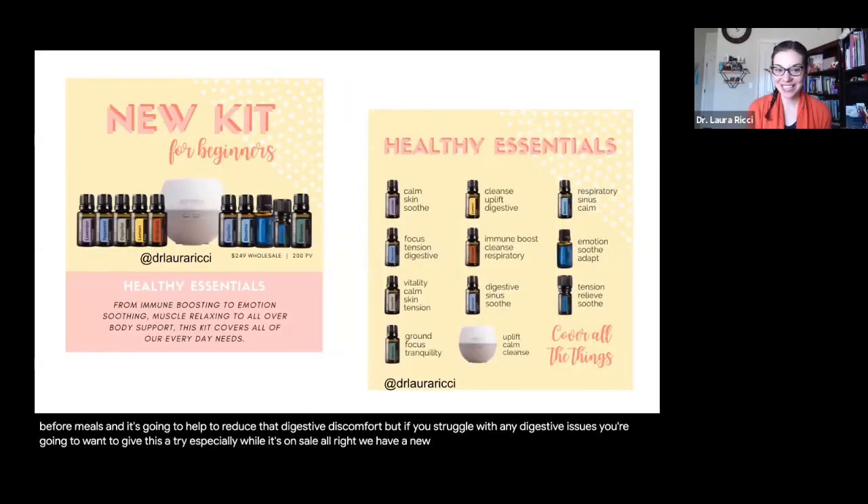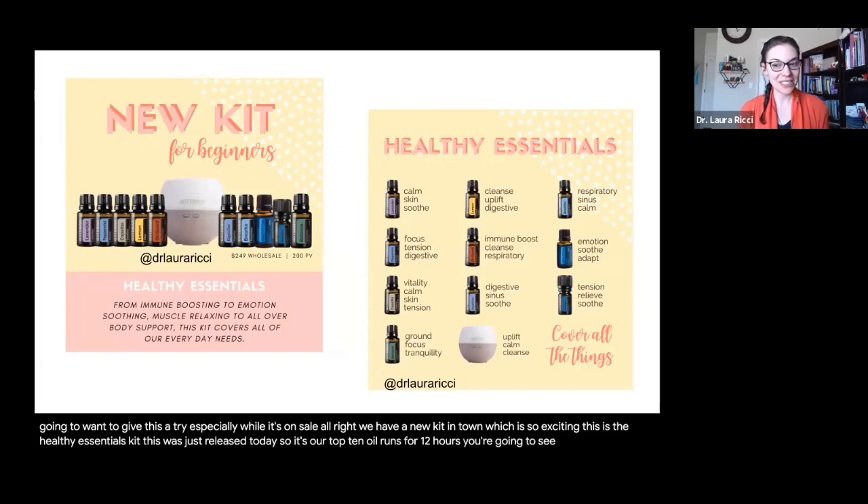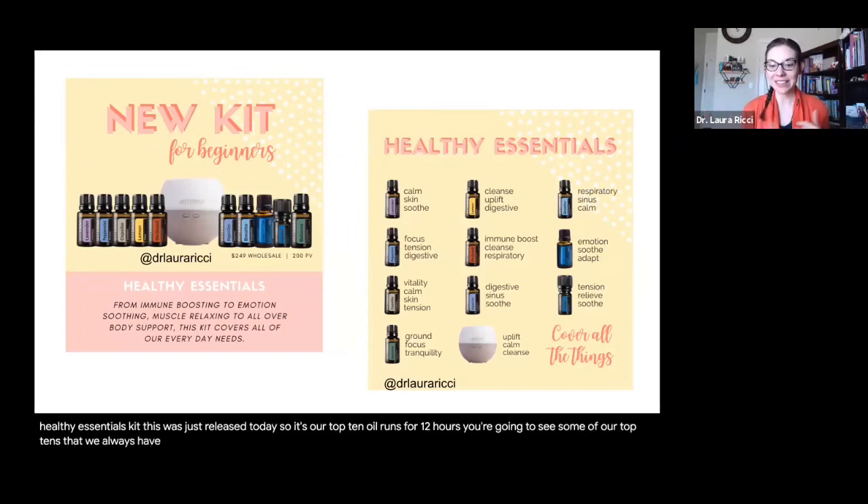We have a new kit in town, which is so exciting — this is the Healthy Essentials Kit, just released today. It's our top 10 oils in the bigger bottles, plus a petal diffuser that runs for 12 hours. You're going to see some of our top 10s that we always have — like lavender, lemon, peppermint, breathe, OnGuard, deep blue, and DigestZen.